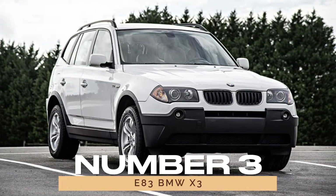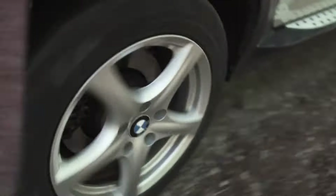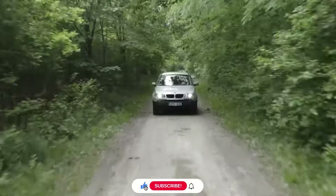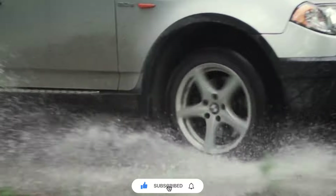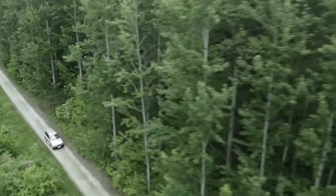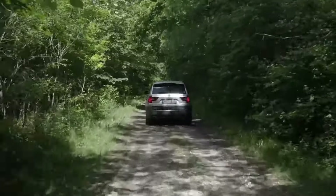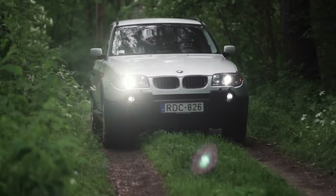Number 3: E83 BMW X3. The first-generation E83 BMW X3 secures its place as a reliability powerhouse in BMW's lineup. With a reputation for bulletproof performance and a range of engine options, including the robust M54 unit, the E83 X3 remains a top choice for those seeking a dependable SUV.